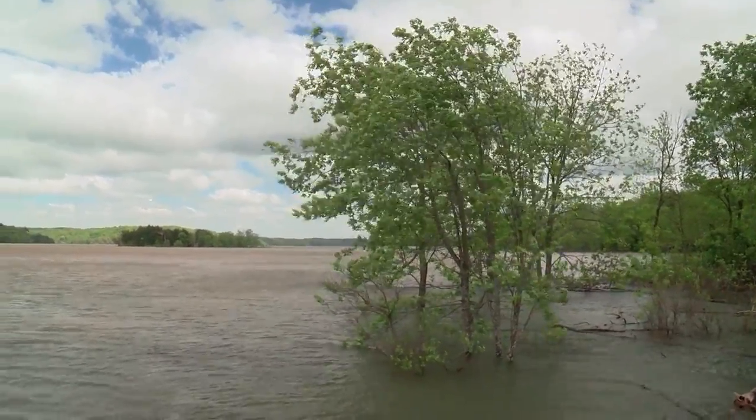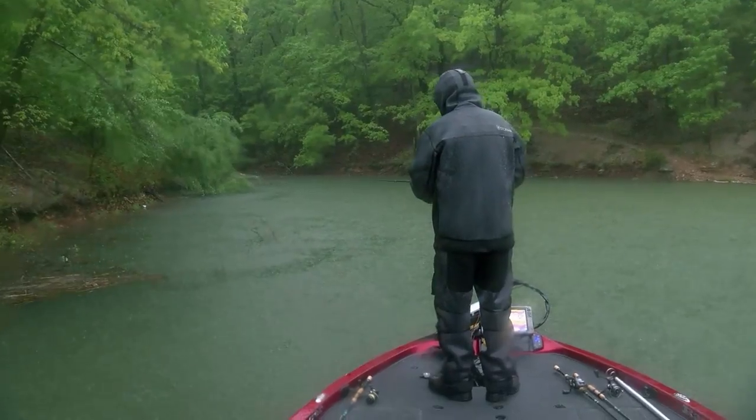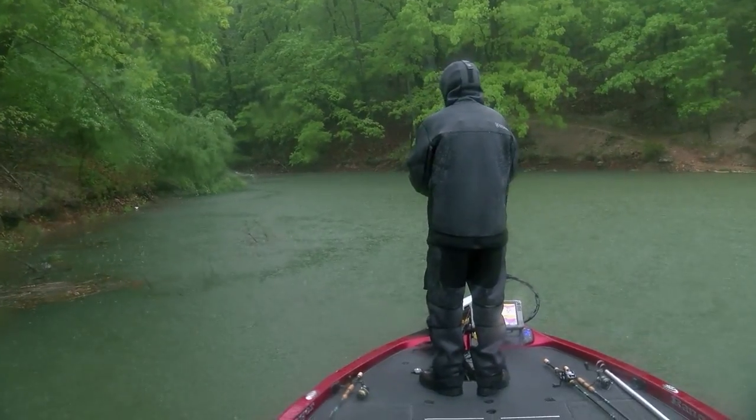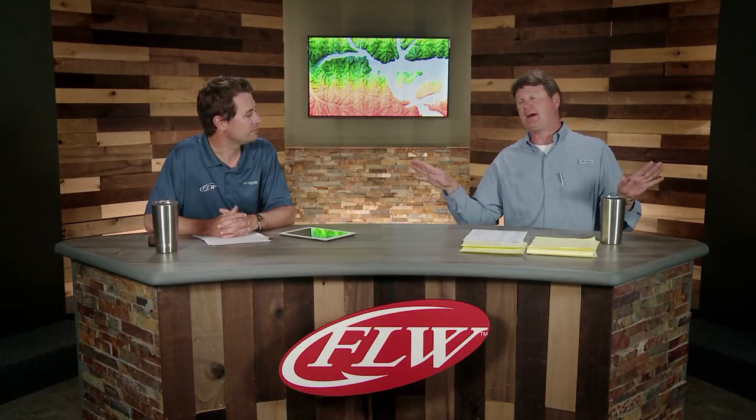With continued rain, Beaver Lake has had no time to settle back down — it's just been on the rise. Before practice it came up three feet, stabilized a bit, but on the day off that Wednesday it rose another three or four feet. By the time these guys got back on the water for competition, they didn't even recognize the lake. It went up six or seven feet and it's thrown everybody a curveball from the start of practice to the start of the tournament — it's like a completely different lake.